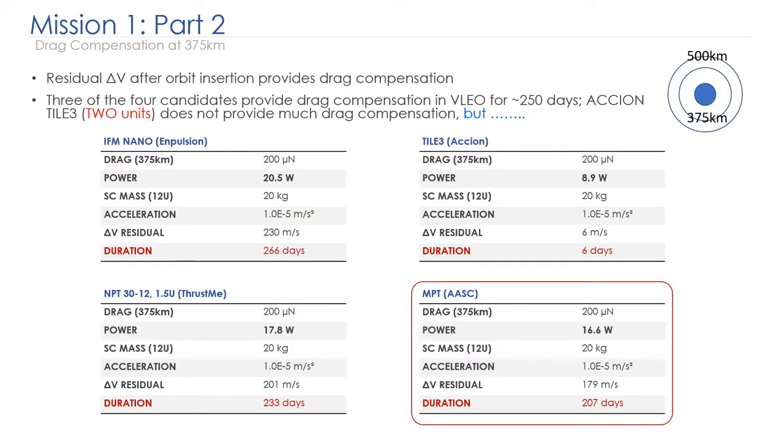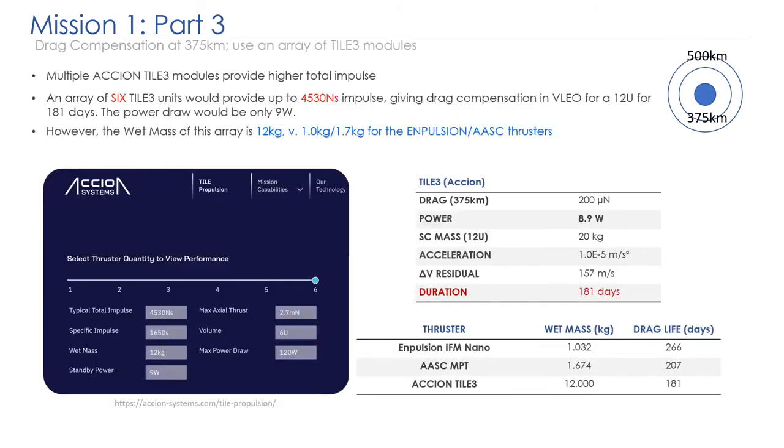In the 375 km orbit, without drag compensation you'd burn up in a month or two. Assuming drag of 200 micronewtons, N-Pulsion, ThrustMe, and the MPT all provide 200 to 250 days of drag compensation. The Axion tile, however, provides only 76 meters per second of delta-V once the orbital maneuver is done, leaving precious little for drag compensation. Using six tile modules instead of two would give 180 days of drag compensation, but that results in a wet mass of 12 kilograms — over half the mass of the 22-kilogram satellite — versus just 1 or 1.7 kilograms for N-Pulsion and AASC.